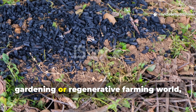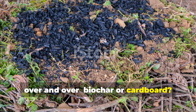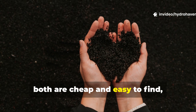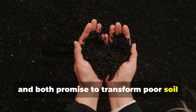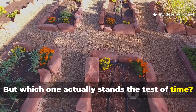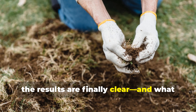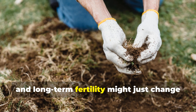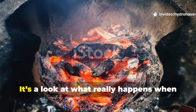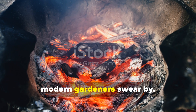If you've spent any time in the gardening or regenerative farming world, you've probably heard the same debate over and over: biochar or cardboard. Both have been hailed as miracle soil improvers, both are cheap and easy to find, and both promise to transform poor soil into living, fertile ground. But which one actually stands the test of time? After five years of side-by-side trials, the results are finally clear, and what they reveal about soil building, microbial life and long-term fertility might just change how you treat your garden forever. This isn't a hype piece — it's a look at what really happens when ancient fire technology goes head-to-head with the humble cardboard sheet that modern gardeners swear by.